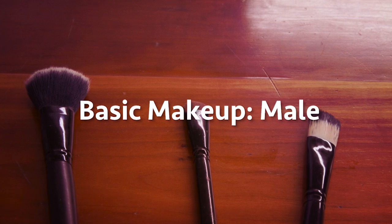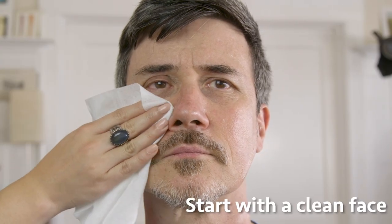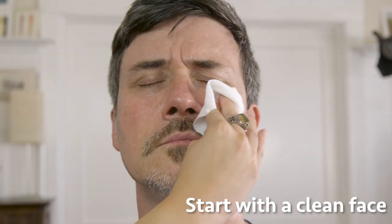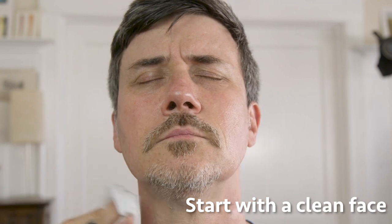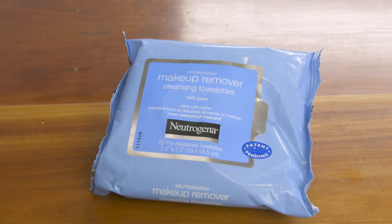Now we'll do basic makeup on a guy. Come here, Frank. We will clean the face first. Working on a clean canvas is important to clear the face of any oils and dirt that your actor may have. I like to use makeup remover wipes.